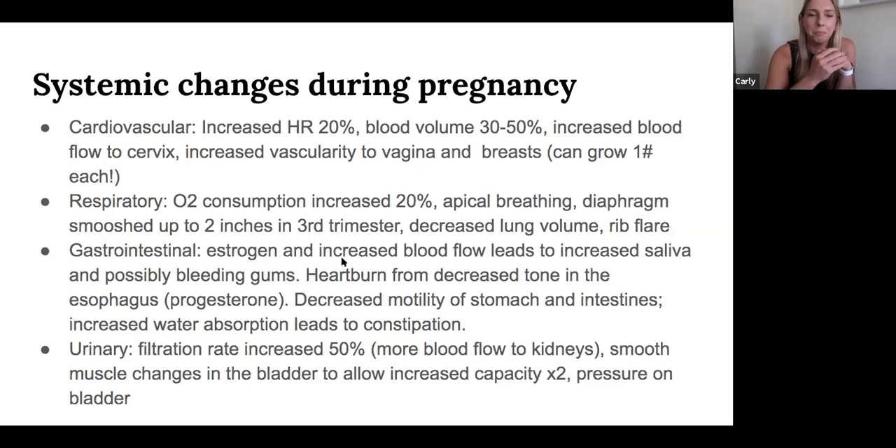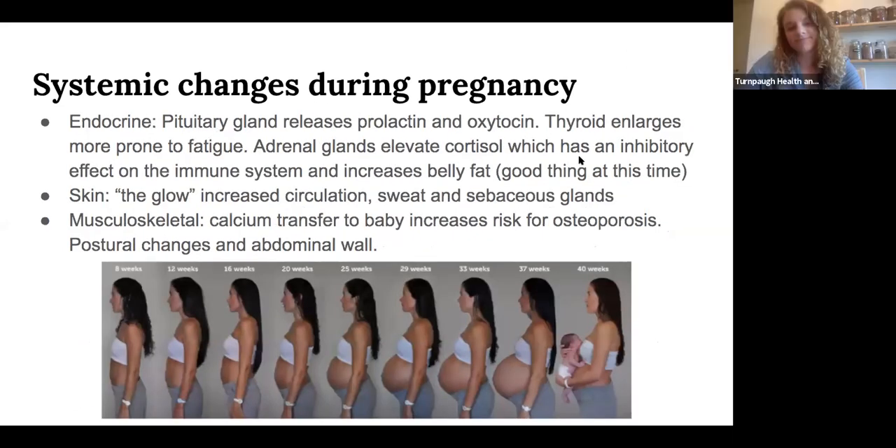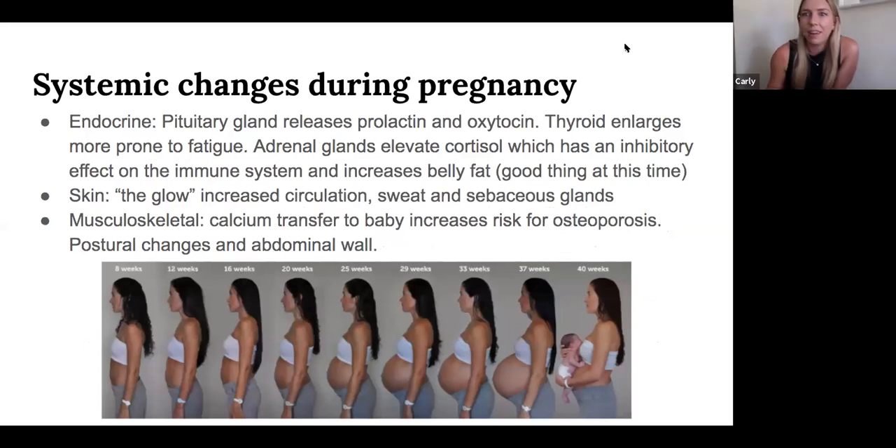With a baby pushing on your bladder and increased blood flow, your kidneys are filtering 50% more than usual, so you'll urinate more frequently. We should never be losing urine though — incontinence at any age or stage of life is not normal. The bladder actually grows twice in size to accommodate, along with the uterus. The body is super smart. You might have to pee all the time, but there are good reasons for it.